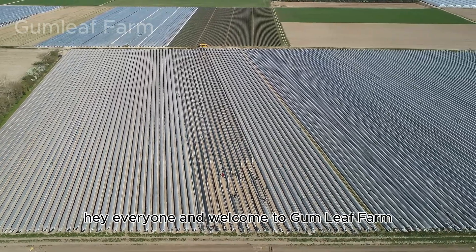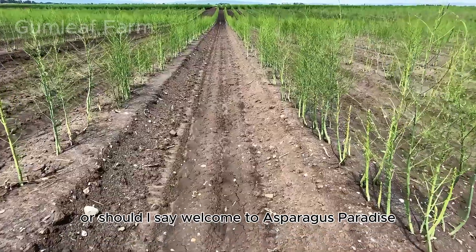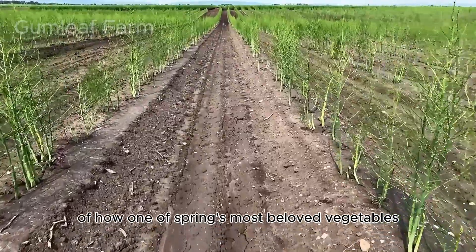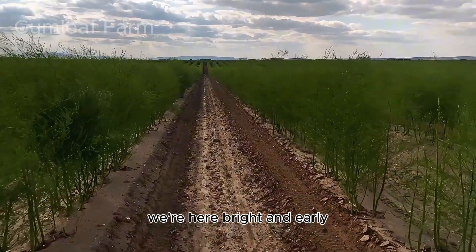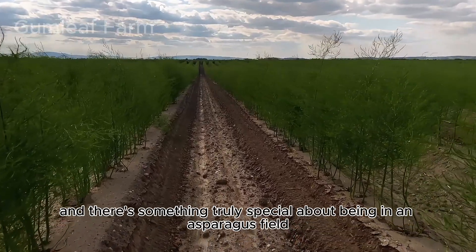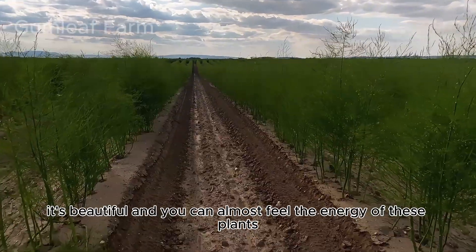Hey everyone and welcome to Gum Leaf Farm — or should I say, welcome to asparagus paradise! Today we're going on an adventure, a behind-the-scenes tour of how one of spring's most beloved vegetables makes its way from the field to your table. We're here bright and early, just as the sun is starting to paint the sky with gorgeous colors, and there's something truly special about being in an asparagus field at this hour — it's peaceful, it's beautiful.